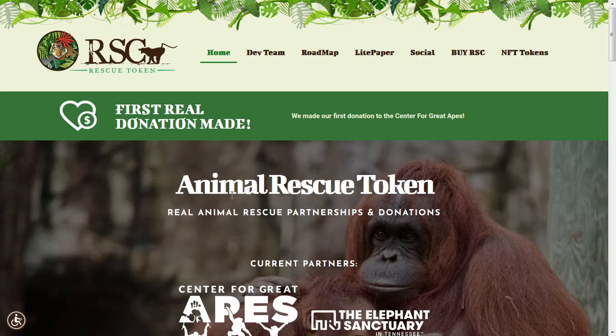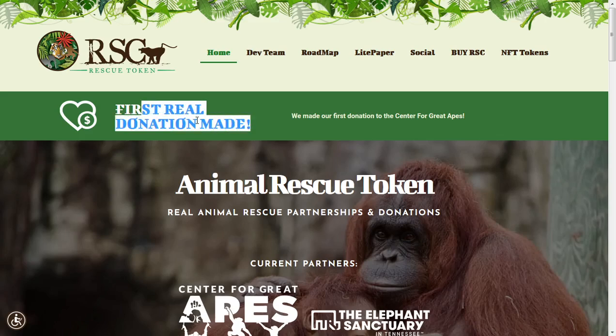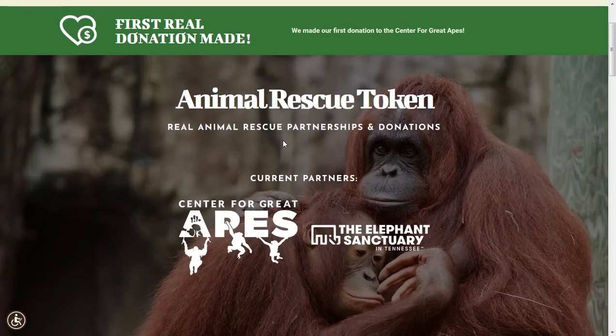Now let's get into Animal Rescue Token. One thing that's very interesting is this is not really like a crypto that's bait — it's kind of like a charity crypto, which is very cool and interesting. They've already made their first real donation even though they are very small and very new.